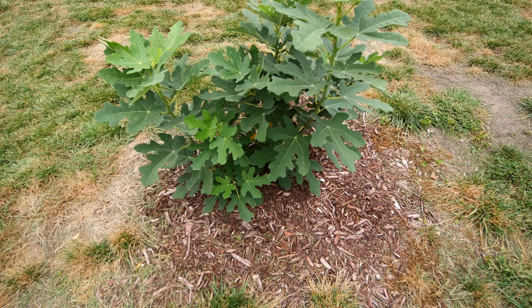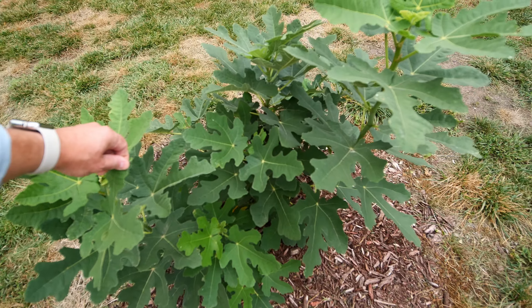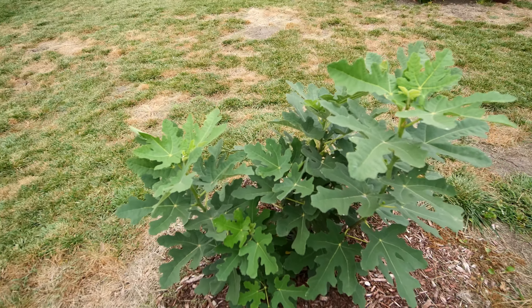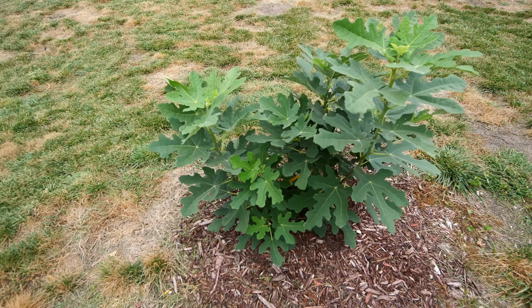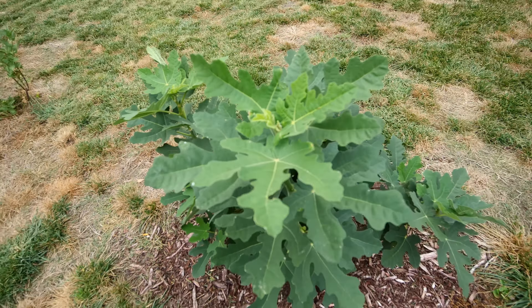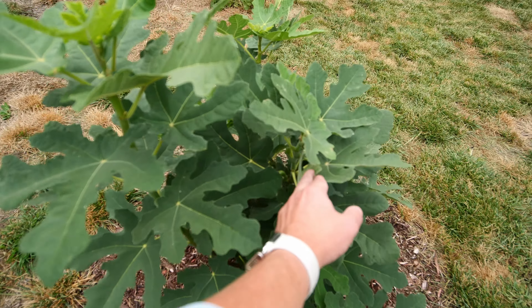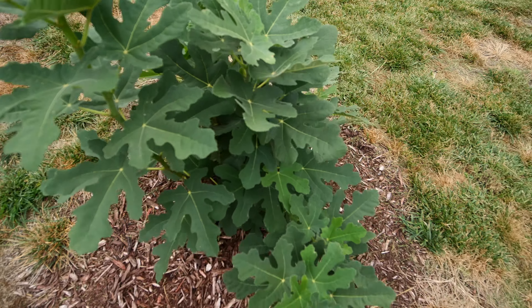I actually considered pinching the figs but I haven't heard of anybody doing that. Just a beautiful plant putting on figs.